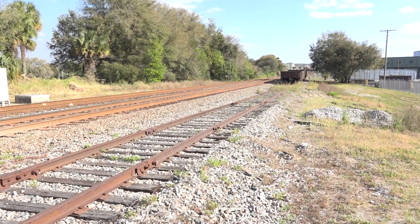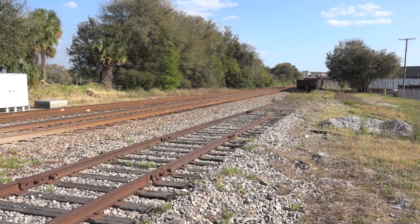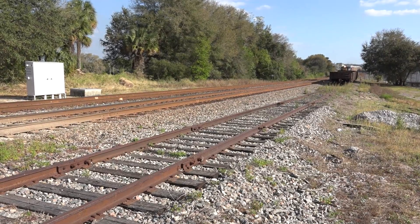Sometimes you hit it just right. No chasing, no planning, no strategy needed. Wednesday, March 9th was that kind of day. I had come to the S-Line from the west in the late afternoon, and as soon as I arrived at Dade City, the action began.